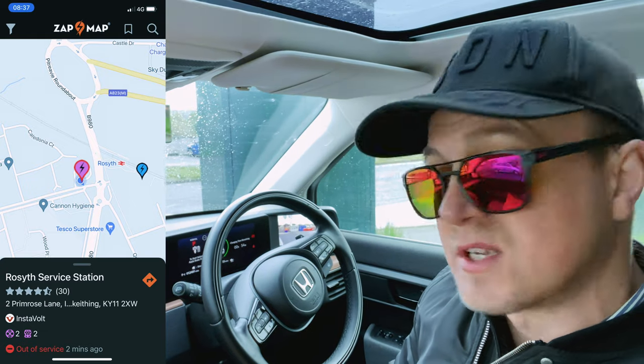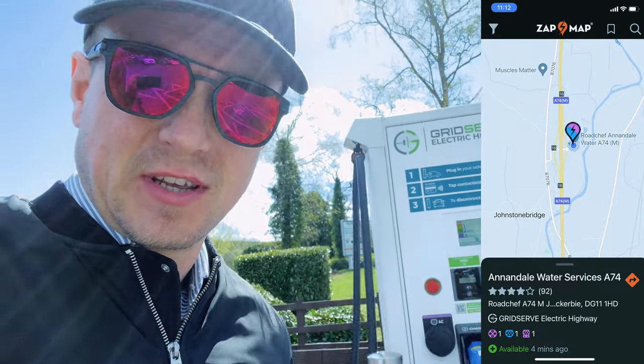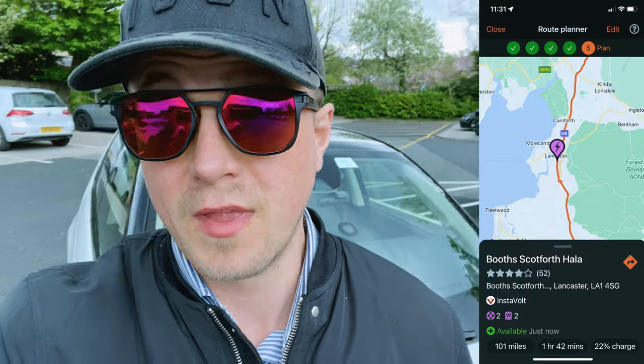See you at charging point two. Here we are at charger number two — a super fast charger. Don't say anything bad about McDonald's because they've got these super fast chargers. See you at charging point three.